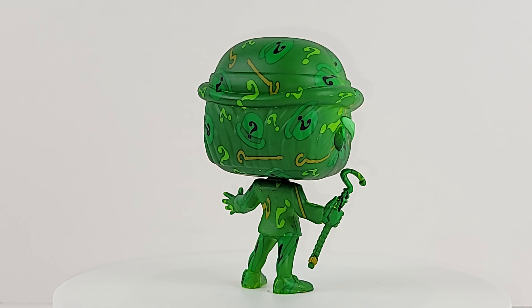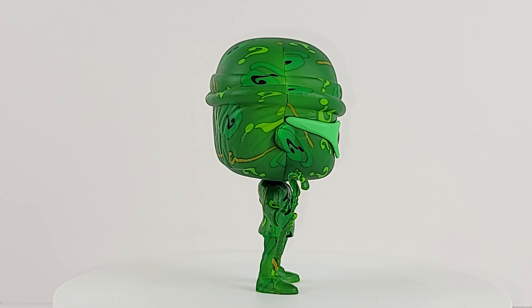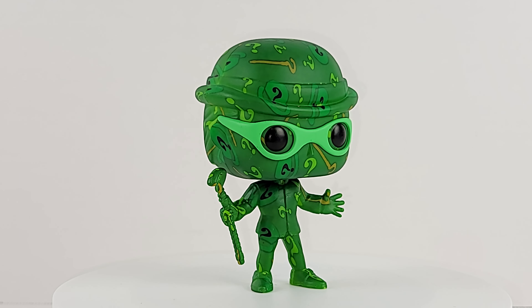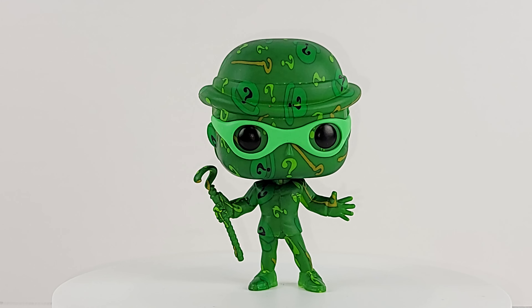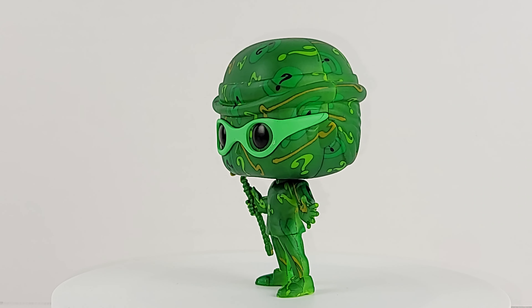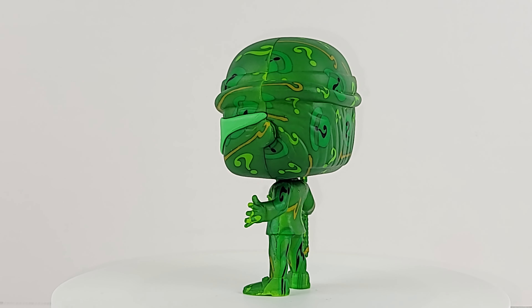Can't wait for the rest of this wave to drop. Sound off in the comments — were you able to find this guy? Oddly enough, if you're in your Target, you might find him mixed in with all those — I think it's with the Raphael Pops that they overordered on. I think the employees just saw him in the box and saw he was green, because that's where I found him — my Target had two mixed in with the Ninja Turtle Pops that are floating the shelves right now.